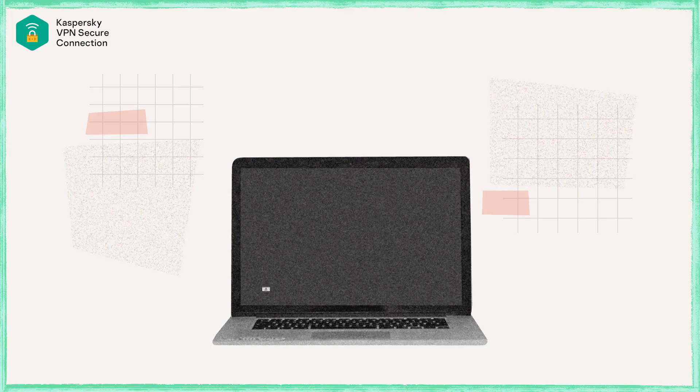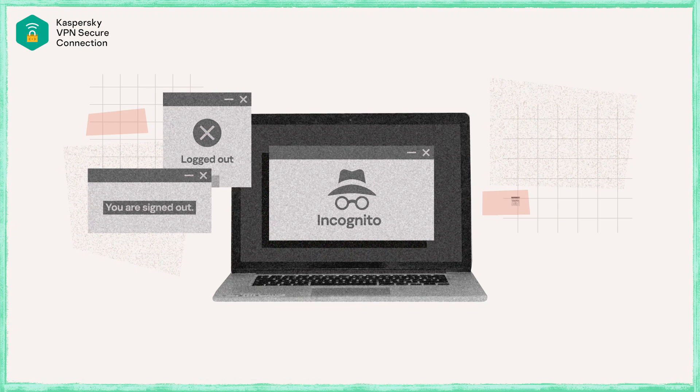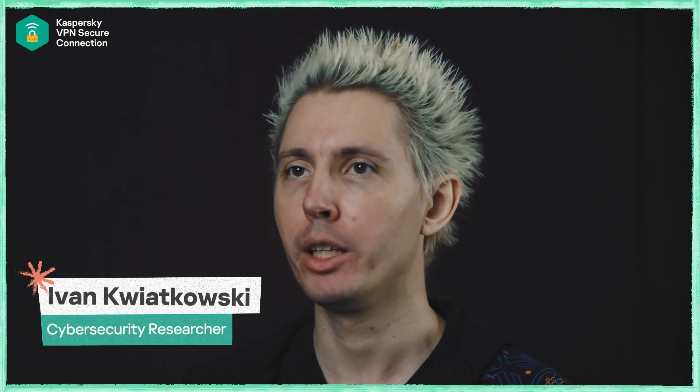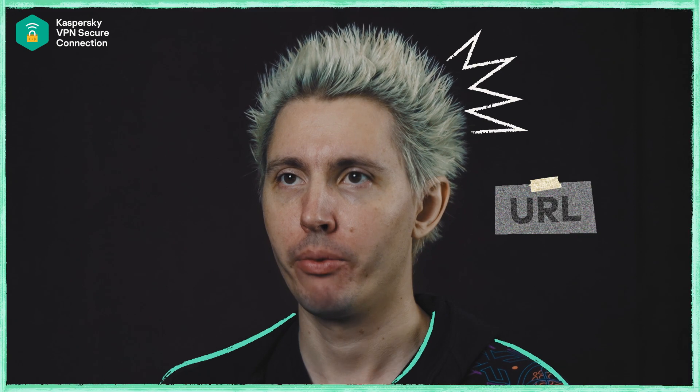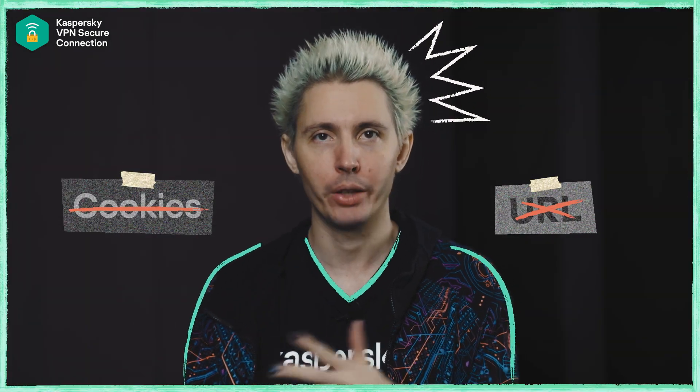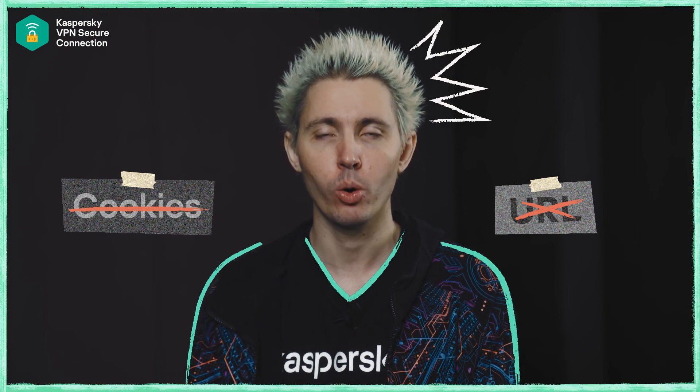If you go to incognito mode, all the cookies you had in your browser and all the information are gone — you need to re-authenticate yourself every time you visit certain websites. The local browser is not going to store any information about your current session, so all the URLs you visited will not be saved in your history, and all the cookies provided by the various websites will be deleted.